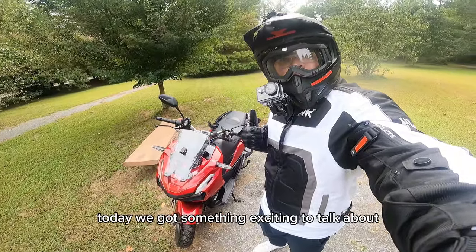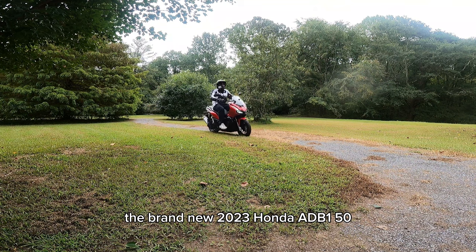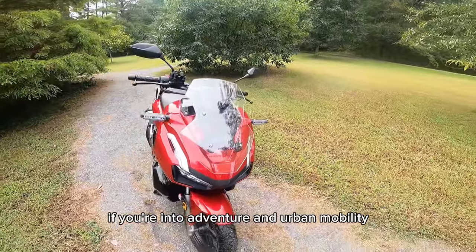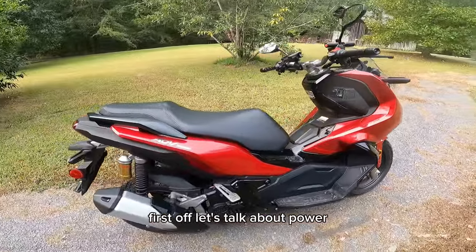Hey there, bike fam! Today we got something exciting to talk about — the brand new 2023 Honda ADV 150. If you are into adventure and urban mobility, this one's for you. Let's dive into the specs.